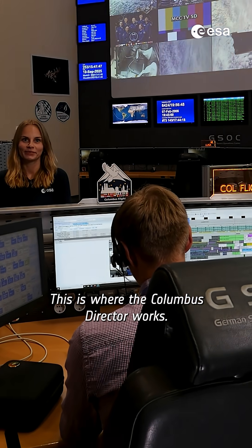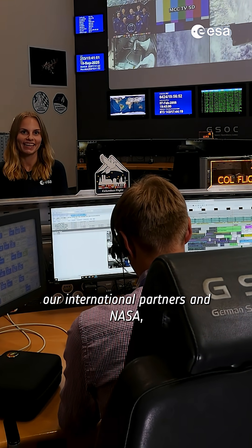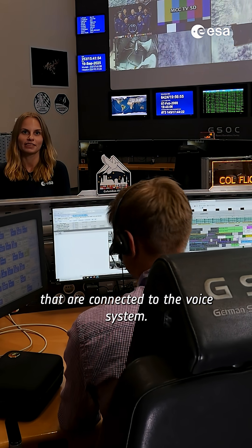This is where the Columbus Flight Director works. To talk to all centers in Europe, our international partners and NASA, we use our headsets that are connected to the voice system.